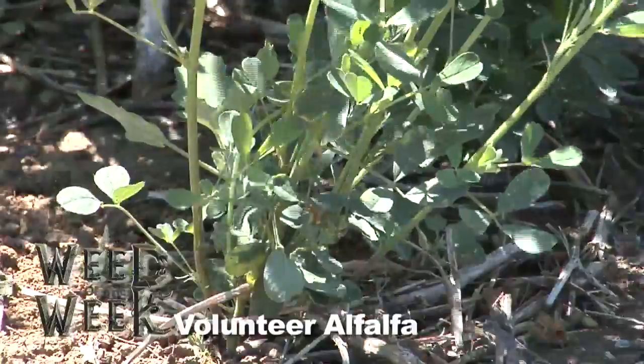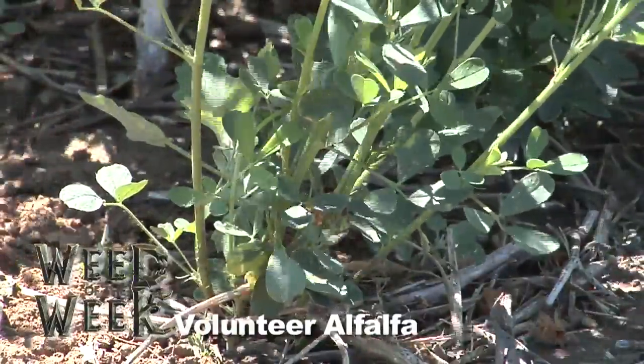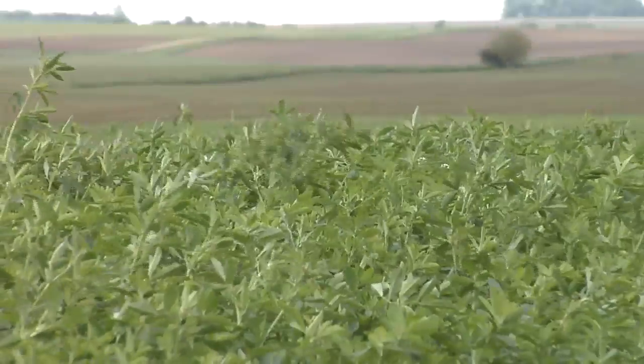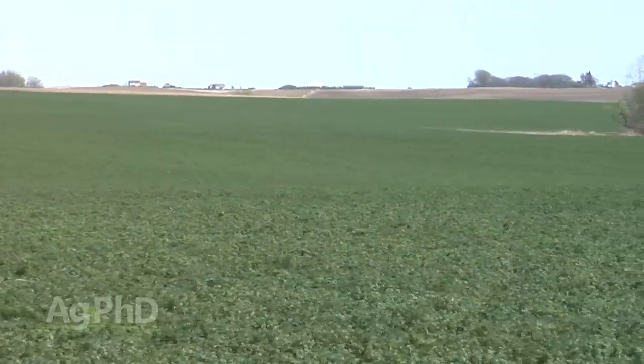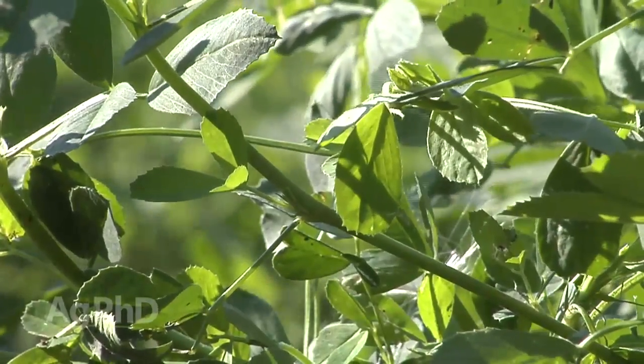Our Weed of the Week is volunteer alfalfa. Now hold on — if you're an alfalfa producer, we're not trying to kill your alfalfa; we know that's a crop. But if you're transitioning from alfalfa to another crop, volunteer plants could be the worst weed problem on your farm this year.